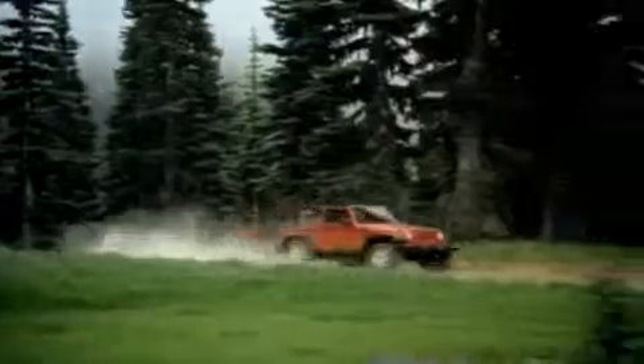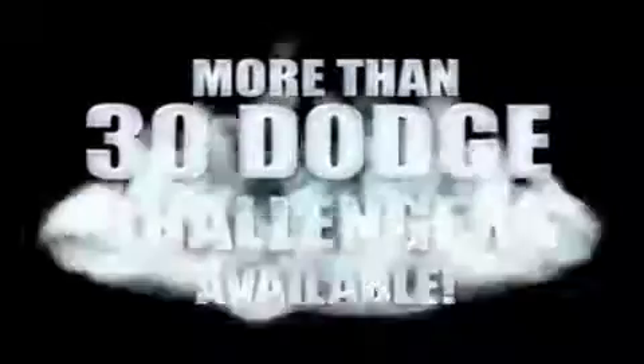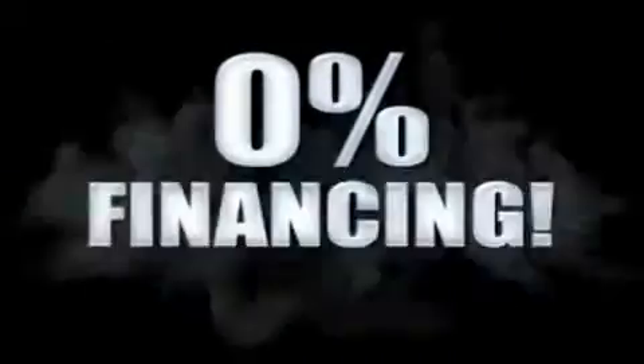If you want a Wrangler, we've rounded them all up. We're so big we've got over 30 Dodge Challengers. We've got zero percent financing, or get huge immediate rebates.